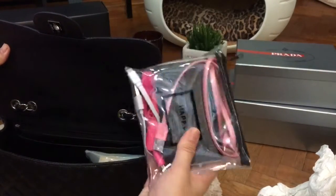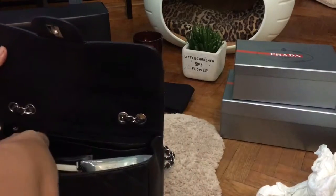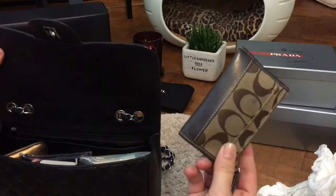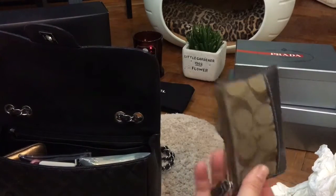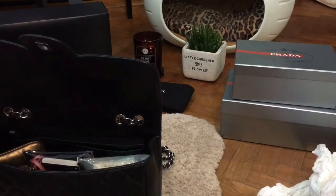My backup battery charger for my phone, my mini cosmetic bag, and my house keys, which I keep in a Coach pouch as a catch-all.